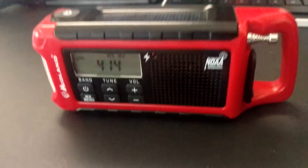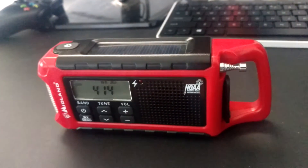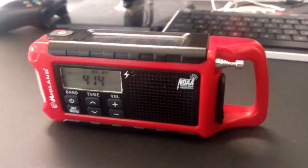There's my radio video for today. In emergencies this radio is really awesome. Thank you. Thanks for coming.